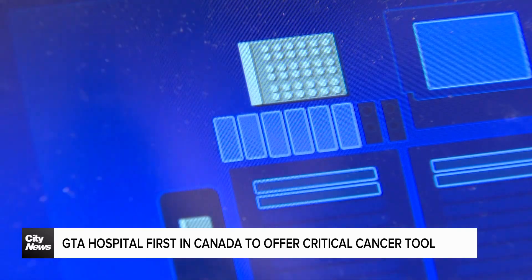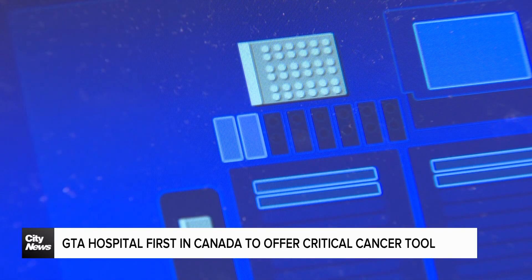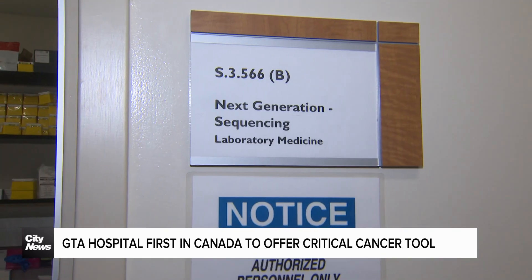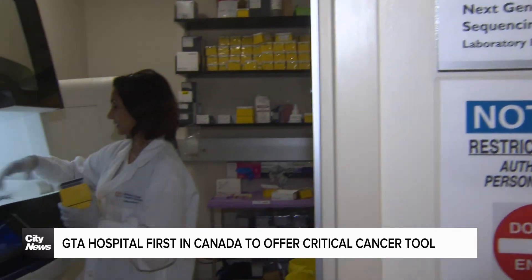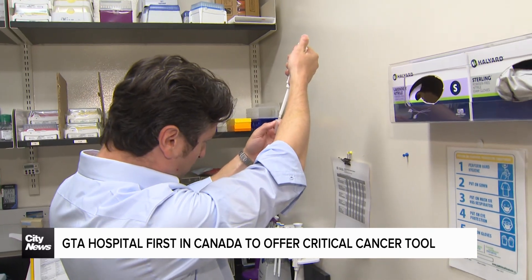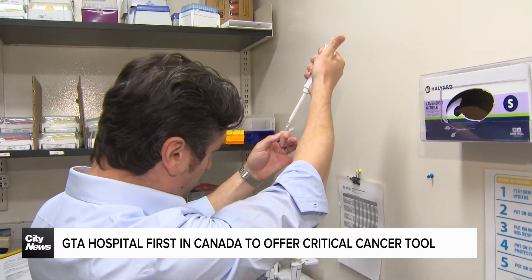That's a machine at Brampton Civic Hospital completing its scans on a set of samples. It's this unit that has allowed William Osler Health System to be the first in the country to offer in-house liquid biopsies, something Dr. Brandon Sheffield says is revolutionizing cancer care.